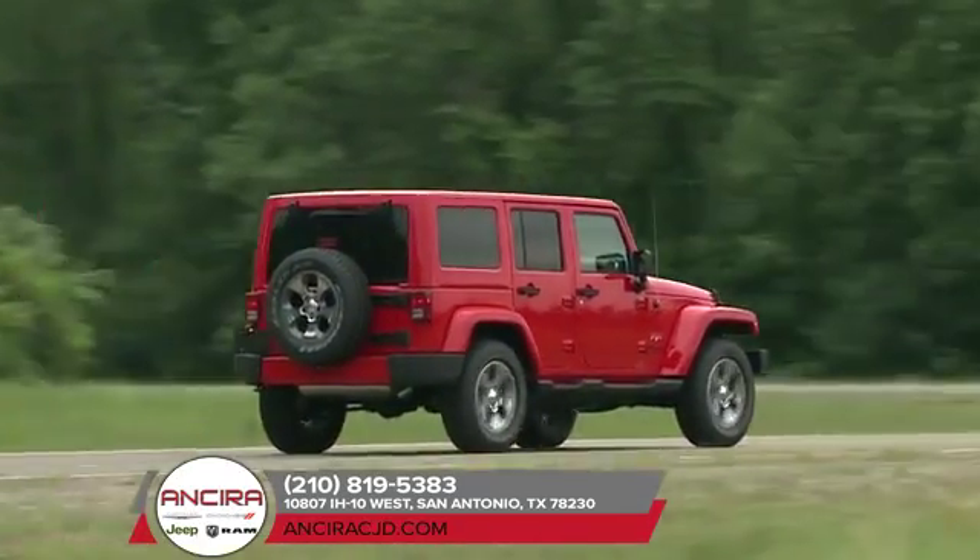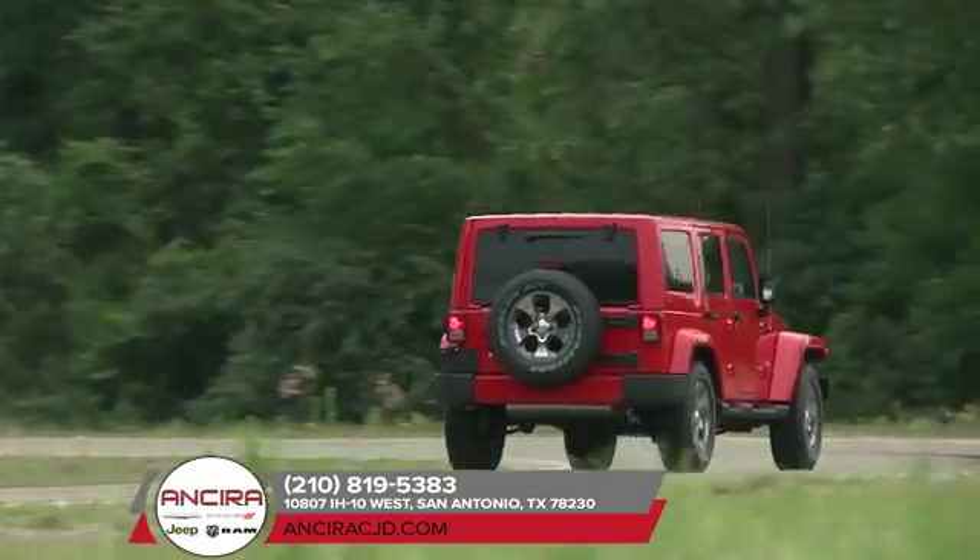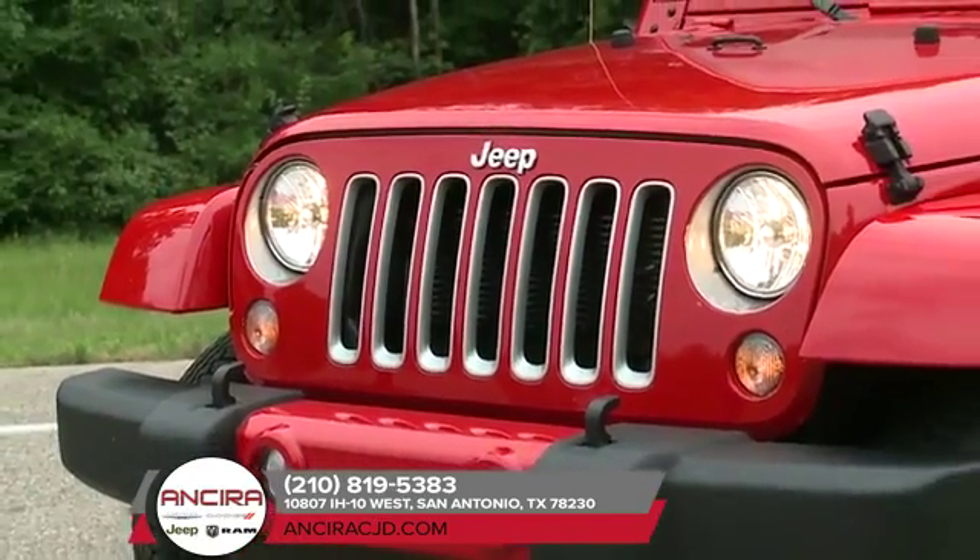Plus, the Jeep Wrangler is completely cold weather ready. Because winter doesn't mean you stop exploring — it just means you prepare for it better.